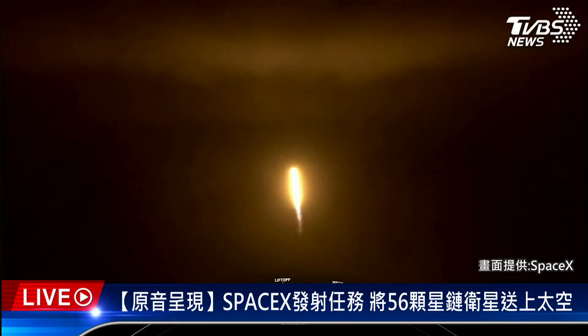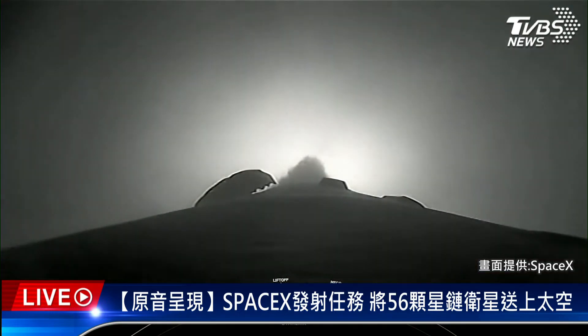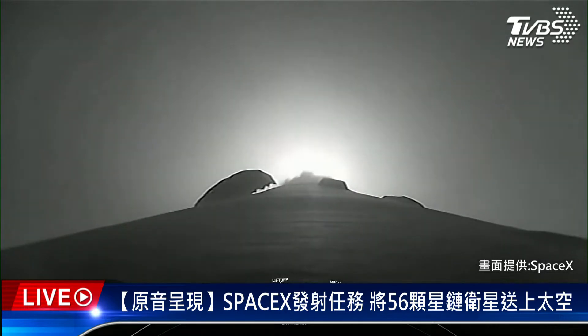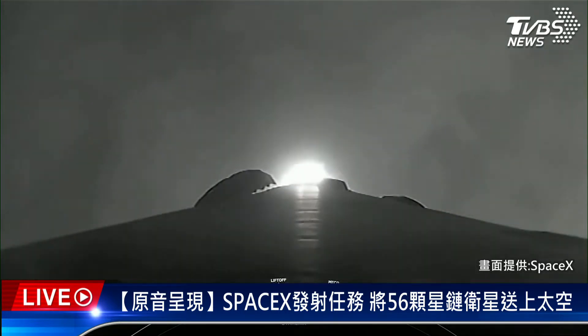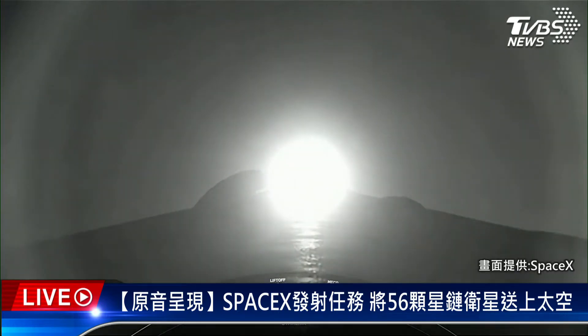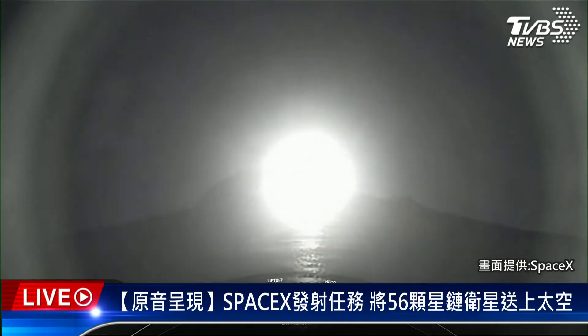Falcon 9 has successfully lifted off from Pad 40 at Cape Canaveral Space Force Station carrying 56 Starlink satellites. The M1D engines on the first stage are about to throttle down in preparation for Max-Q, or the moment of maximum loads on the vehicle, which occurs just after T plus one minute.